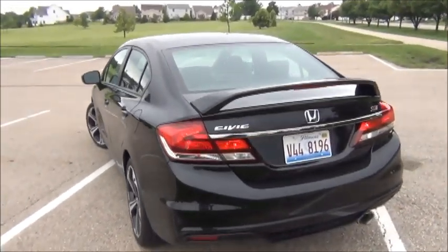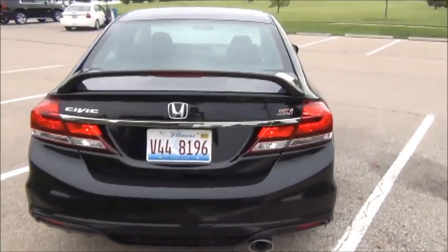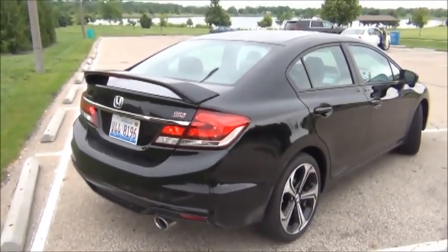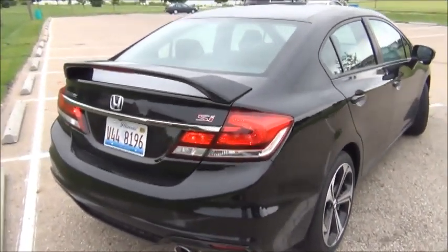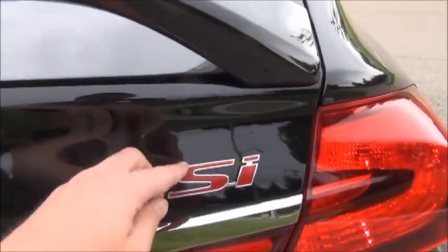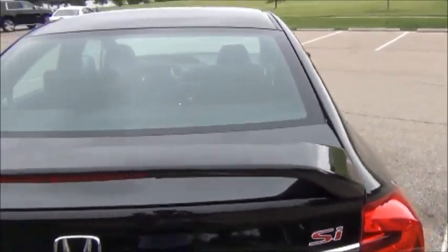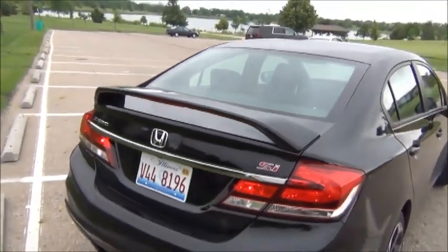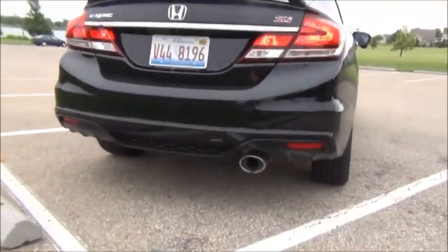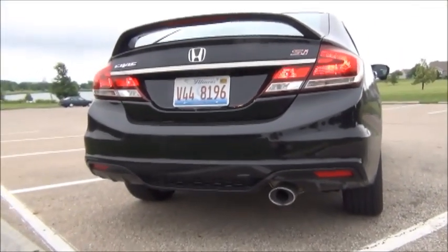This is the 2014 Honda Civic SI sedan in Crystal Black Pearl with a red and black cloth interior. Starting in the back, I really like the tail lights on this car. Of course, you have the bright red SI badge along with a nice rear spoiler, which gives it a very sporty and fun look. You also have the large chrome exhaust outlet there.